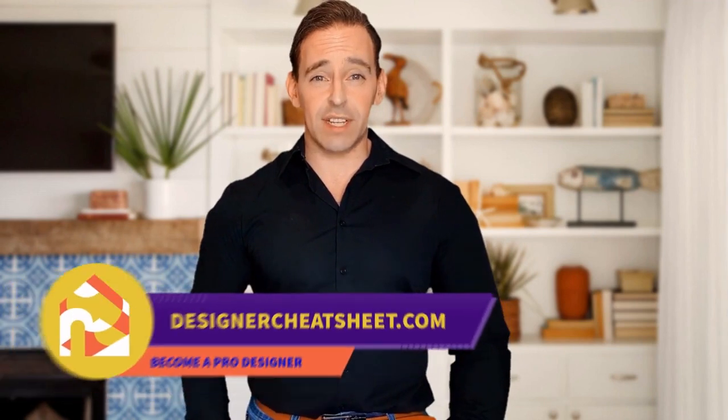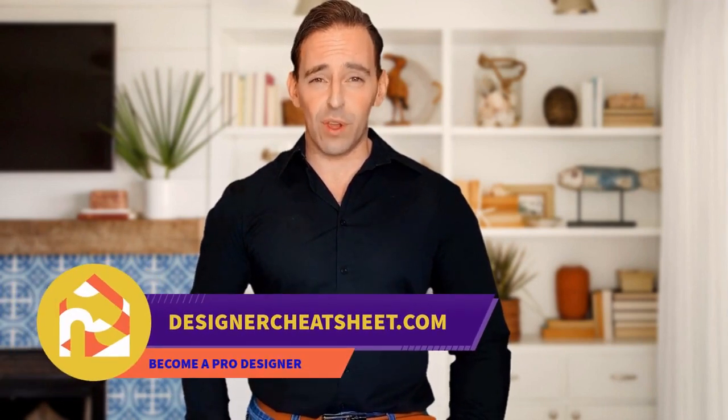Support this channel with a like and subscribe! Thanks for tuning in! Check out designercheatsheet.com for useful tips and free stuff!